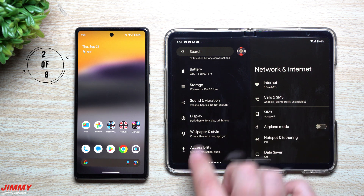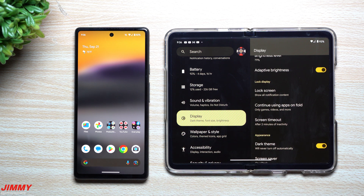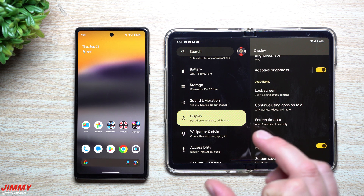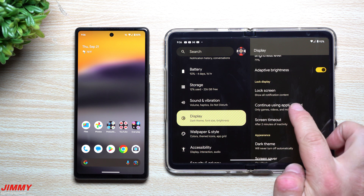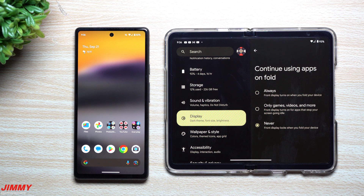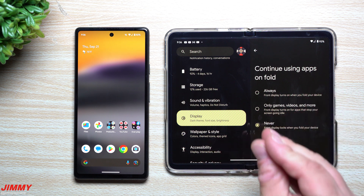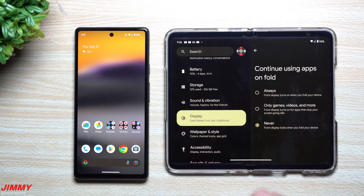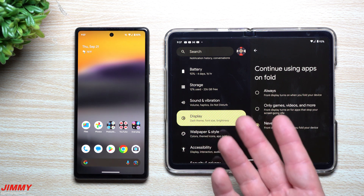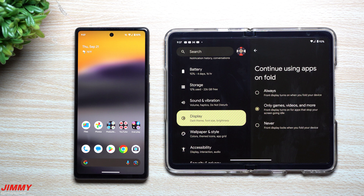Next, inside of the display settings, there's a really cool new option called 'Continue on Outer Display.' All the other flips and folds have had this — basically when you close or fold your device shut, you're now able to continue using that application on the cover screen. Before, this wasn't there; it was set to never, which meant if you were watching YouTube, playing a game, or listening to music and folded the device shut, the outer screen would just turn black and lock.